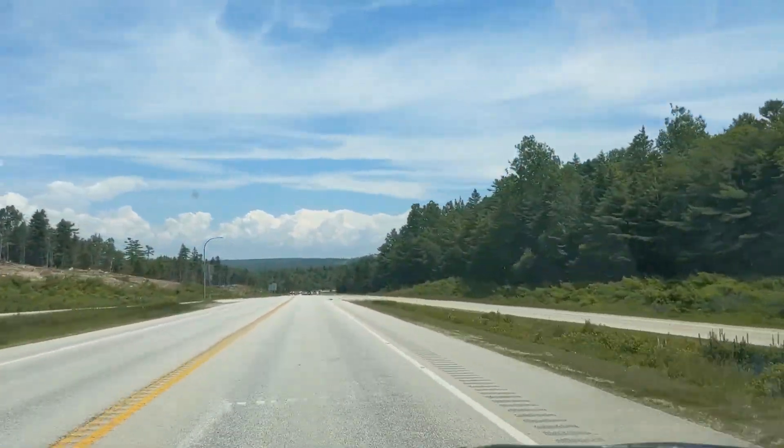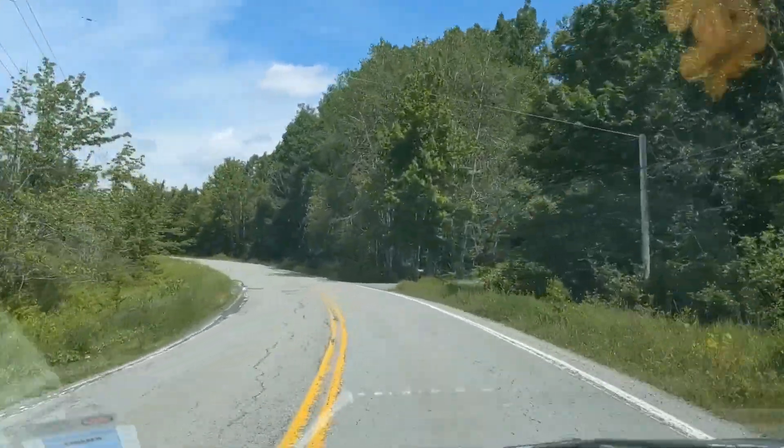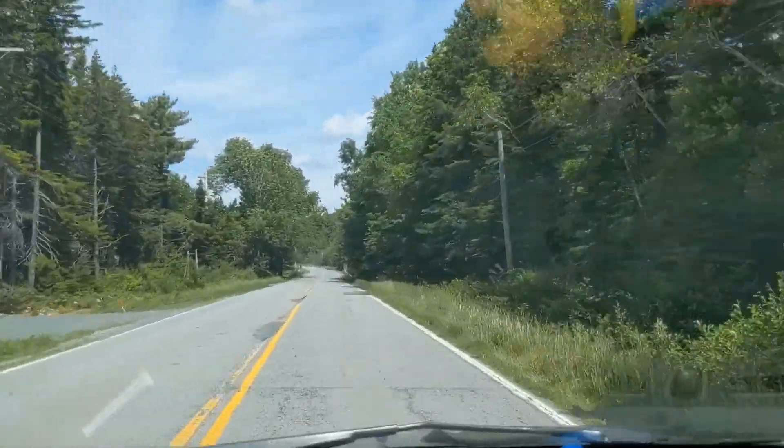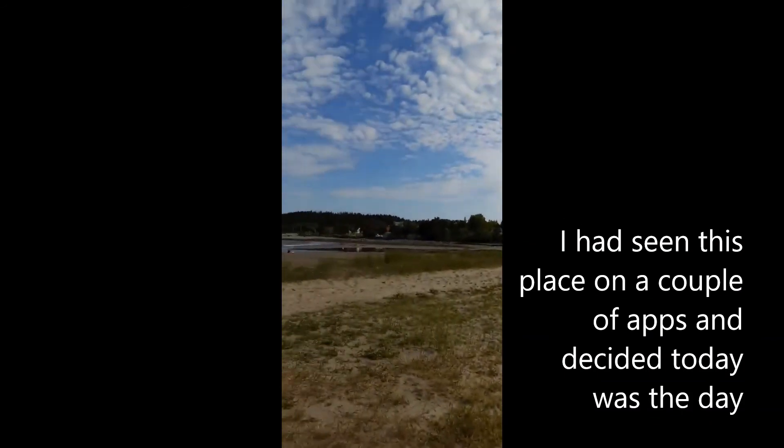Since I was already set up, I jumped in the car and hit the road. I decided to check out this place that I had seen on freecampsites.net and iOverlander, and it turned out to be a pretty sweet spot.